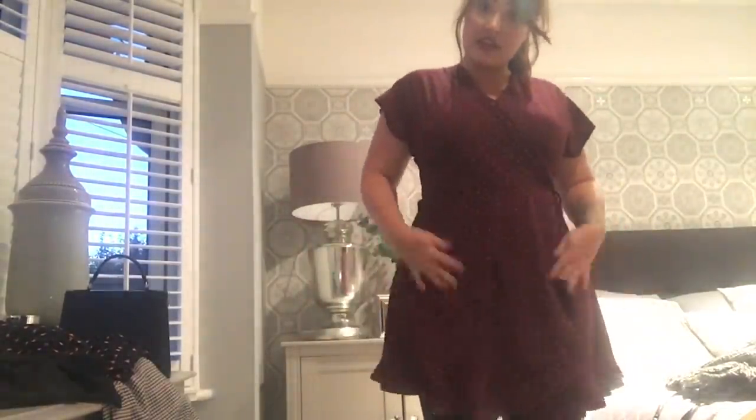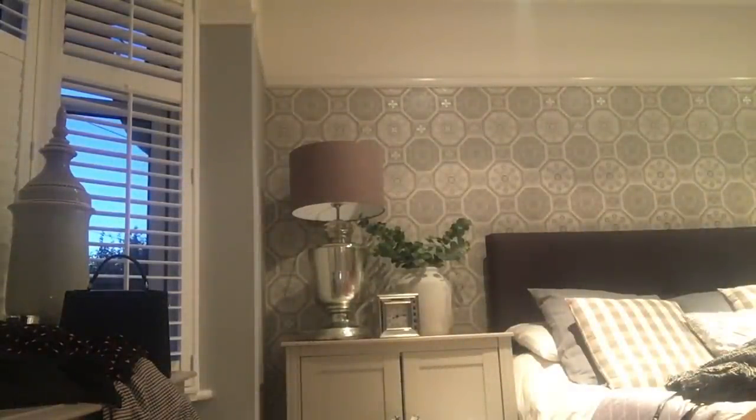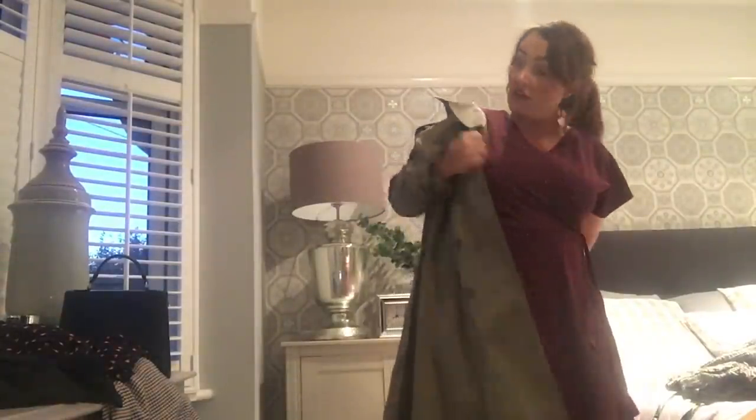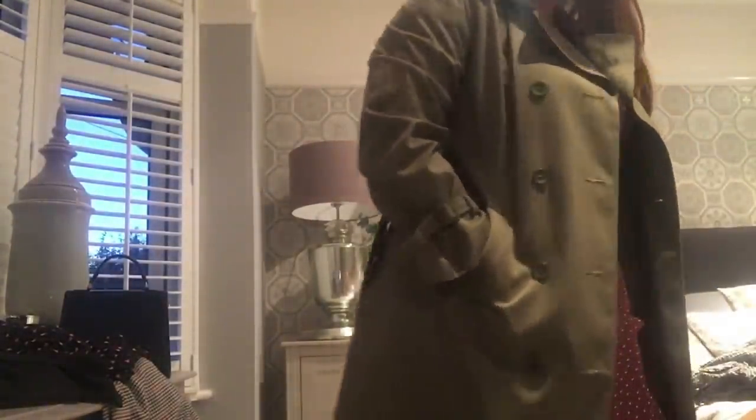I'd wear something like this with my little boots, but to make it look smarter I have this mac I got for £5.50 from a charity shop. It just makes a little dress look more expensive. You can grab a big mum bag, wear little loafers or boots, and you look really cute. They're quite cheap clothing but I think they look really autumnal and expensive even though they're really cheap.